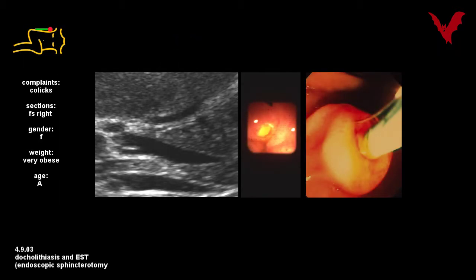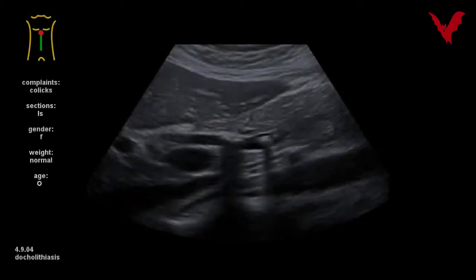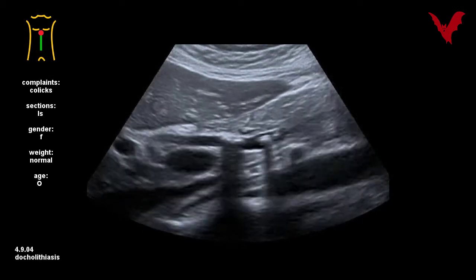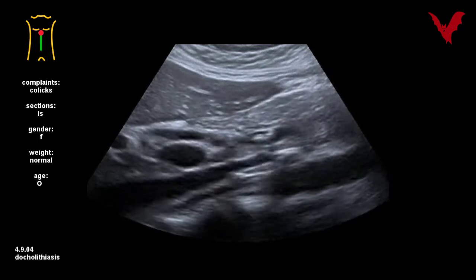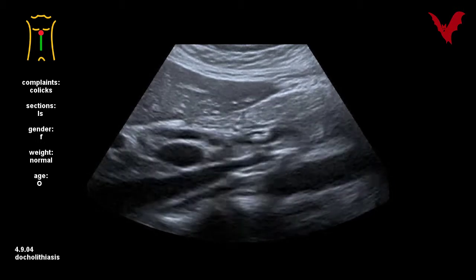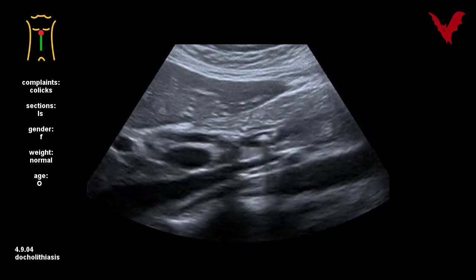Slightly but significantly dilated ductus choledochus after EST endoscopic sphincterotomy of the incarcerated stone is displayed in case three. Please note the cystic stump. Stones in the slightly but significantly distended ductus choledochus and prepapillary in case four, once more in echoscopy.